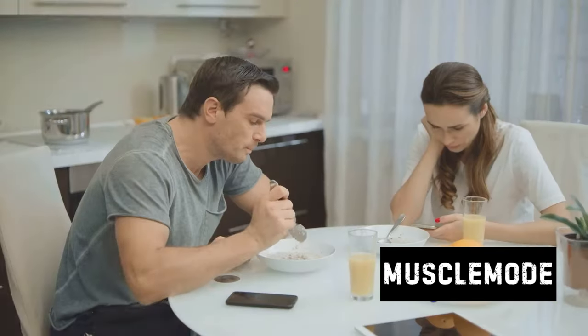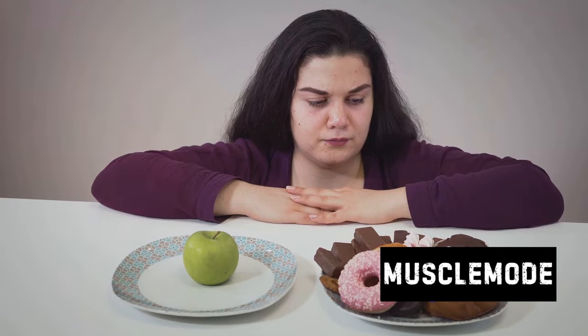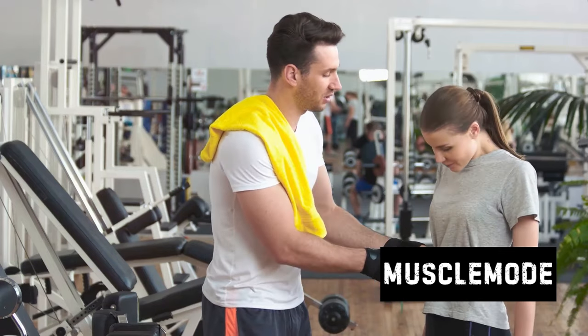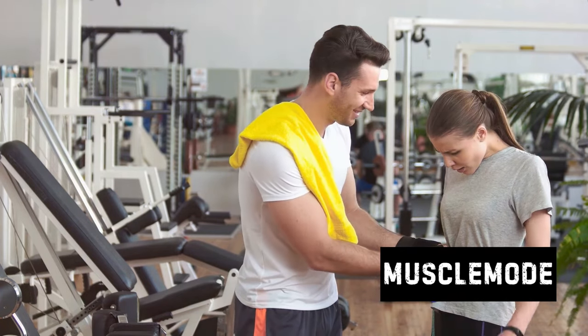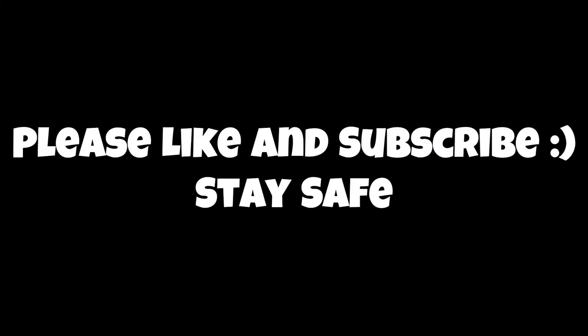Your body needs time to adapt and recover, so set achievable goals and make your meal plans something you can stick to — not a gauntlet you dread every day. A realistic plan is also about balance: it's okay to have a cheat day once in a while, as long as it doesn't become a habit. It's okay to miss a workout if you're feeling under the weather — just get back on track as soon as you can. Everyone's fitness journey is unique, so don't compare your progress to others. Celebrate your small victories and keep pushing forward. Stay disciplined, keep your meal plan realistic, and you'll be on your way to bulking up without gaining fat.